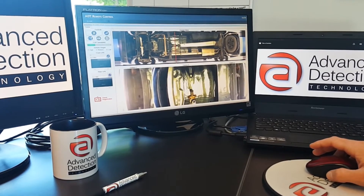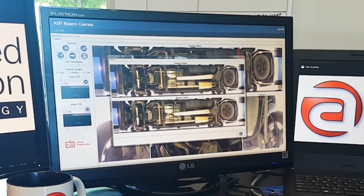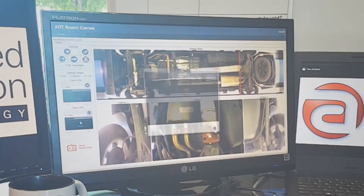The Remote View application is a tool designed to allow the operation of the LOCAM under vehicle inspection system from a remote location. For more information regarding the Remote View application, please visit www.advanced-detection.com.